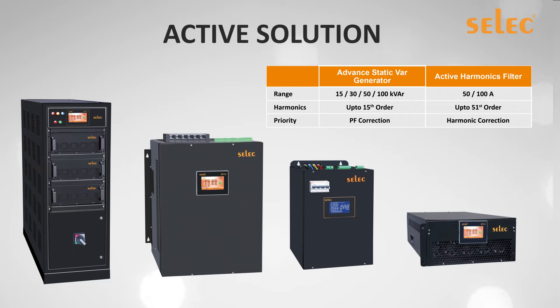What differentiates both products is the priority: the ASVG has priority for power factor correction or reactive power compensation, while the AHF has priority for harmonic correction. Based on field requirements, the user can select the correct product.